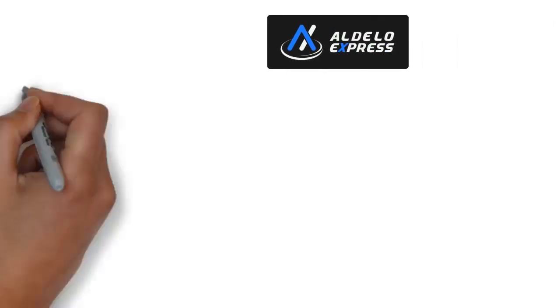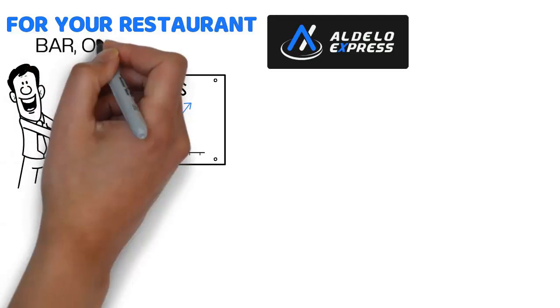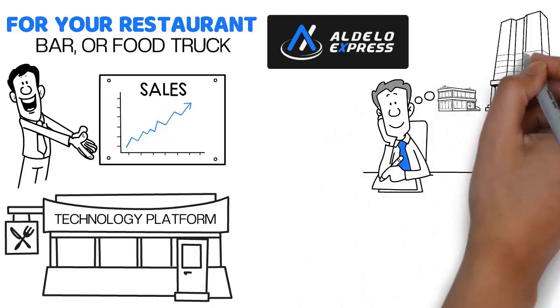Aldelo Express is more than just a simple-to-use point-of-sale solution for your restaurant, bar, or food truck. It's a complete restaurant technology platform with features designed to help run your business.